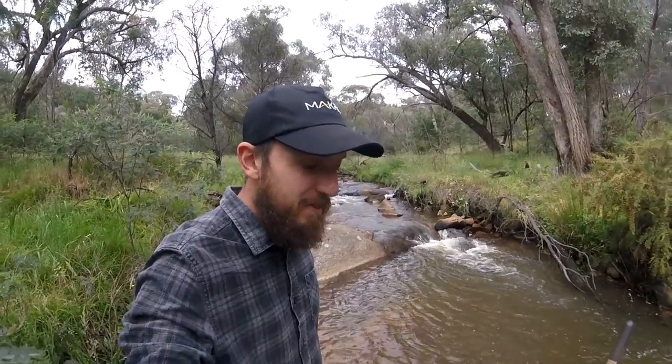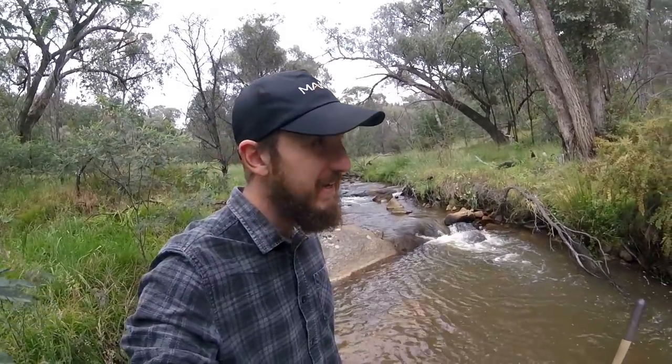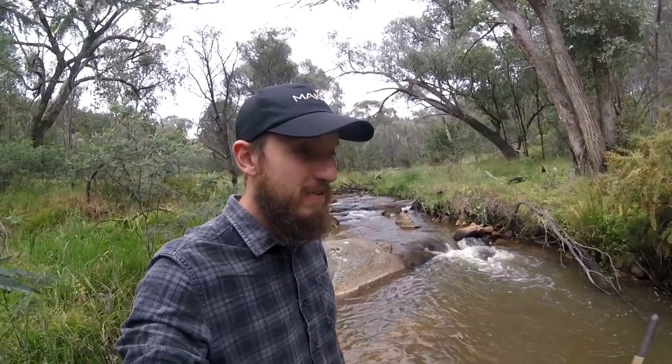G'day guys, Chris here from Bogus Prospecting. Had an interesting night last night — I was lying down and thought I should really go out to Sapphire Creek. I made a video on this creek a little while ago where I pulled out two nice little sapphires and I haven't been here since. I had fully intended on coming here and digging out a crevice to do the giveaway I put up on my Facebook page, but it poured rain last night.